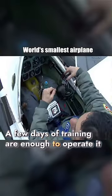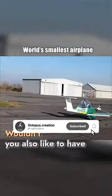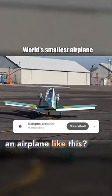A few days of training are enough to operate it, and no license is required to pilot this aircraft. Wouldn't you also like to have an airplane like this?